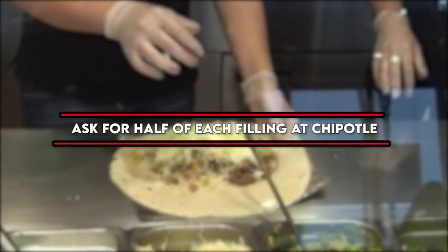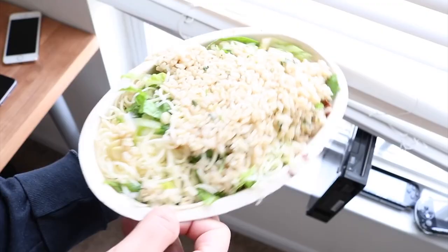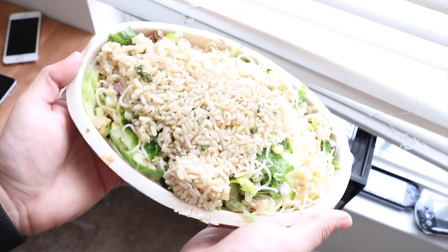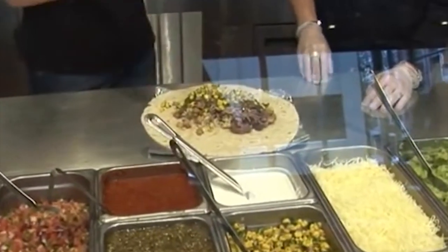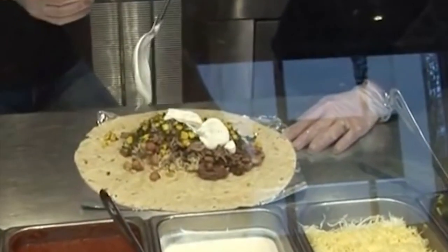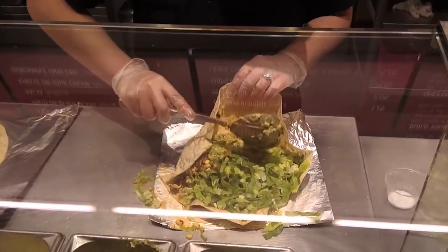Number three: ask for half of each filling at Chipotle. When asked what type of rice and beans you want, say half and half. A majority of the time they will give you nearly double what they would have if you only said one type. The same applies to protein — you can ask for half and half, but they will only charge you for the price of the more expensive meat.